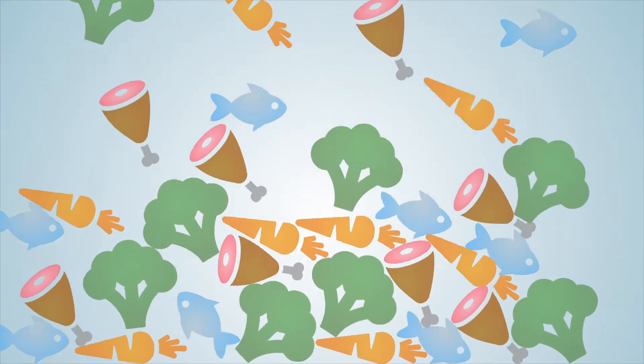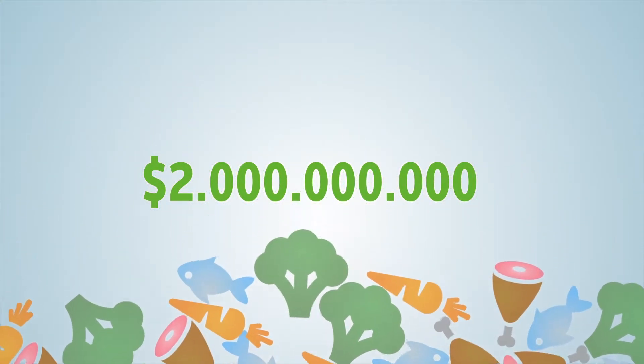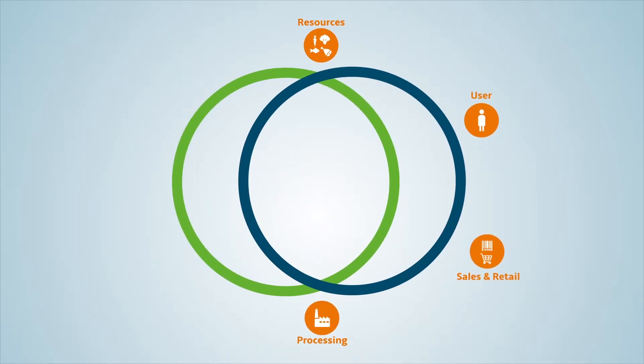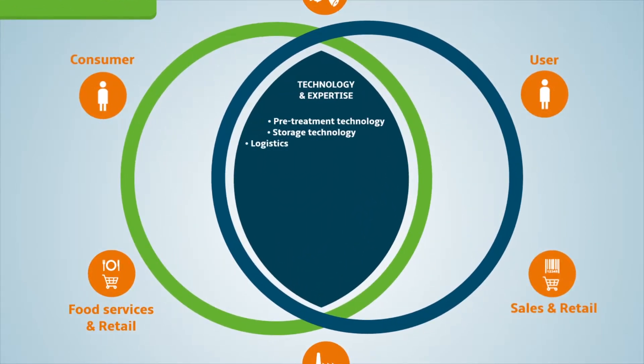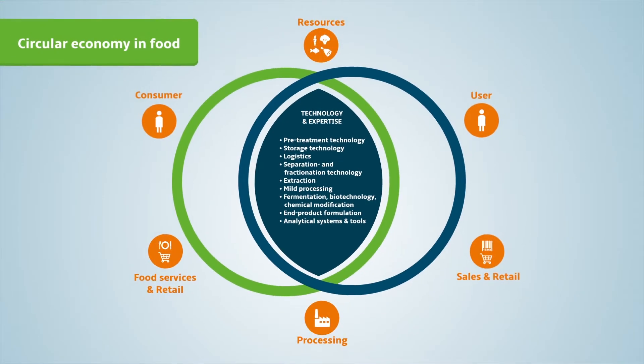Each year the food industry wastes two billion dollars worth of food. But why waste it when we can use it? Wageningen Food and Bio-based Research believes in an economy in which all agri-food residues are used to create value-added products. We provide the expertise and technology to extract maximum value from your side streams by creating new food products.